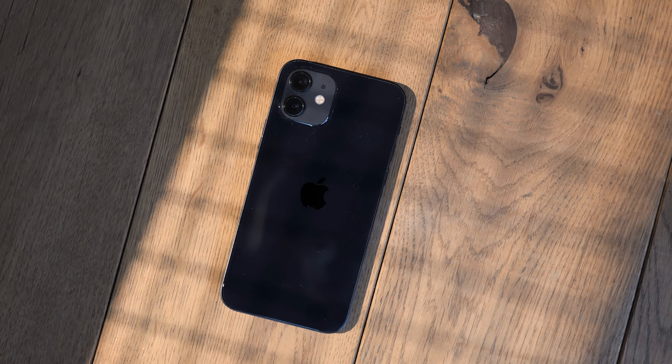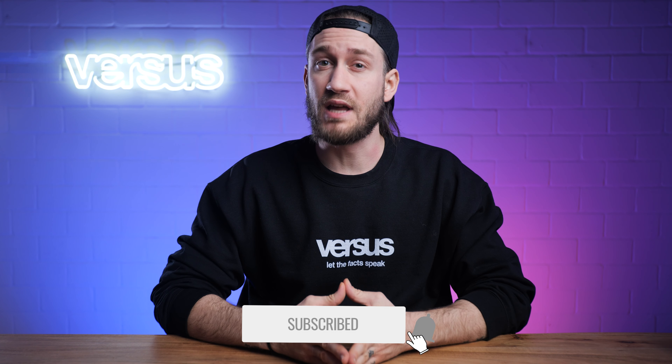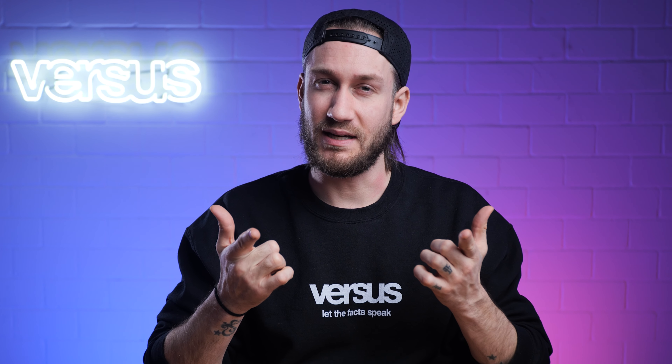Welcome to a new comparison video between the iPhone 12 and iPhone 12 Pro. We will compare both devices in five categories: display, performance, camera, design, and battery. Watch until the end of this video and find out which phone got the most category points. Let's start straight away with our review and let the facts speak.